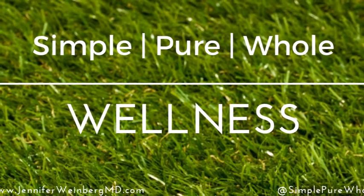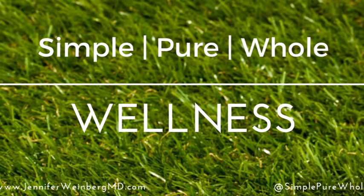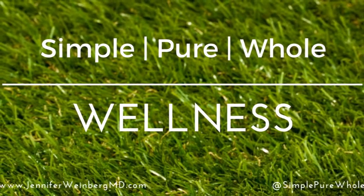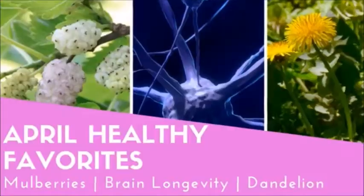Hi everybody! Welcome back to my Simple Pure Whole Wellness channel. It's time for my April Favorites where I'm sharing some of my favorite picks for health, happiness, and a balanced lifestyle. So let's get started!